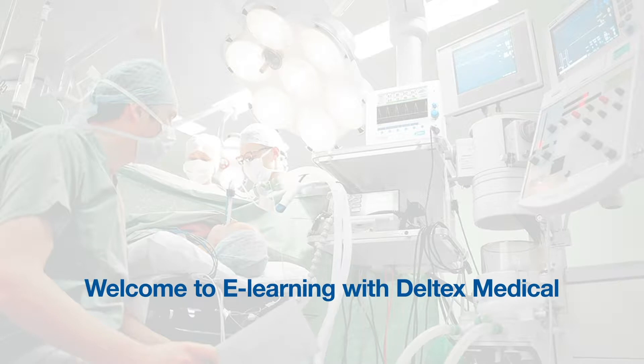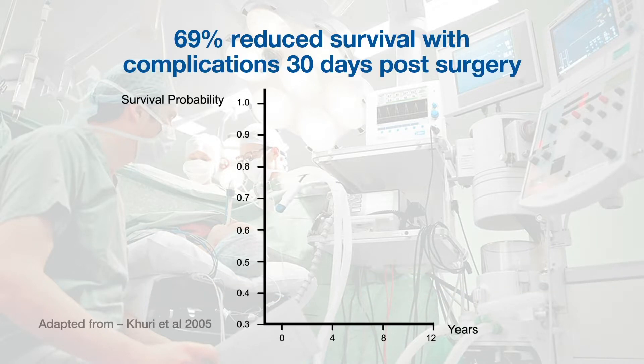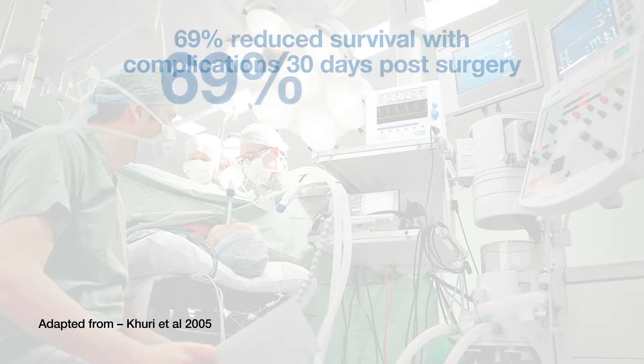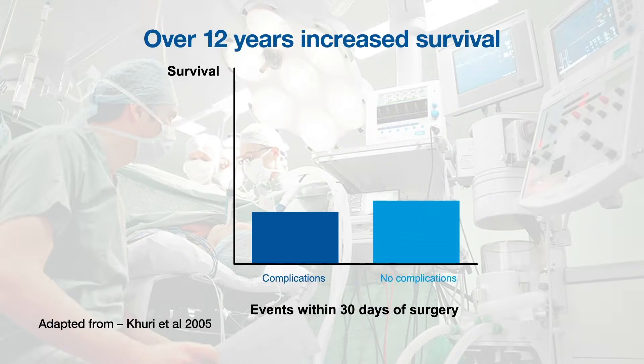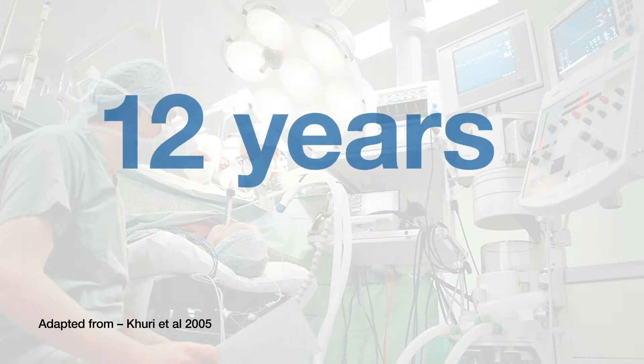Welcome to eLearning with Deltex Medical. A U.S. study of over 100,000 patients showed that postoperative complications reduced patient survival by as much as 69%. The same study found that in patients free of complications, survival could be improved by as much as 12 years.